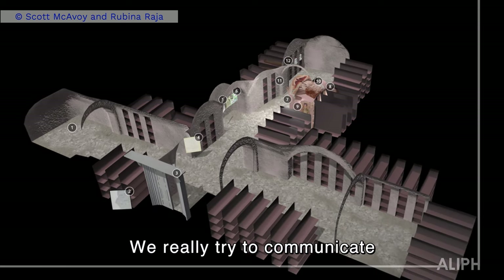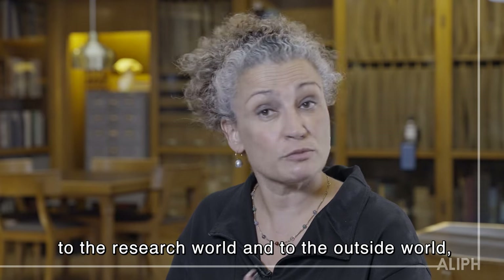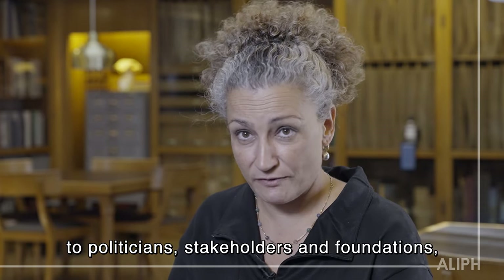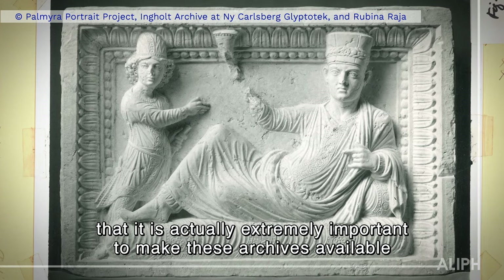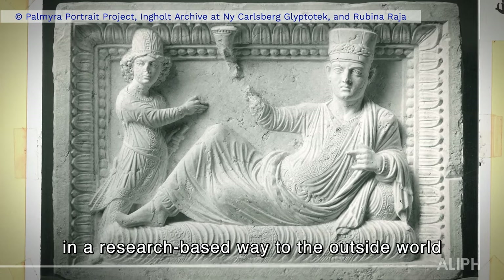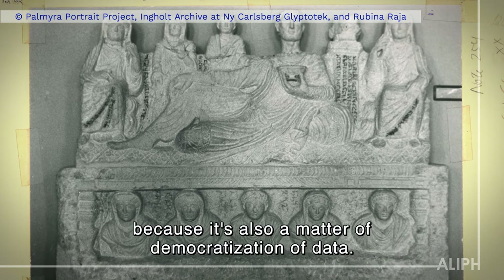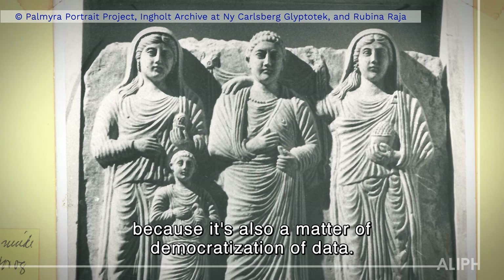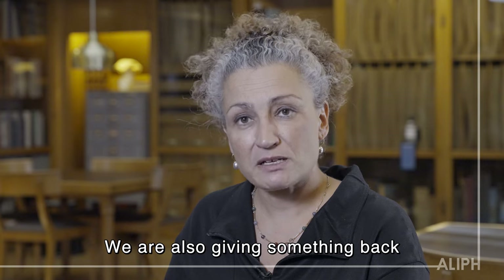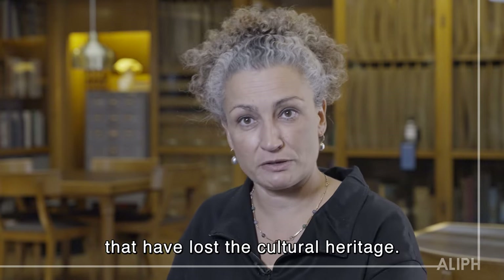We really try to communicate to the research world and to the outside world — to politicians, stakeholders, and foundations — that it is extremely important to make these archives available in a research-based way, because it's also a matter of democratization of data. We are also giving something back to the local communities in the countries that have lost the cultural heritage.